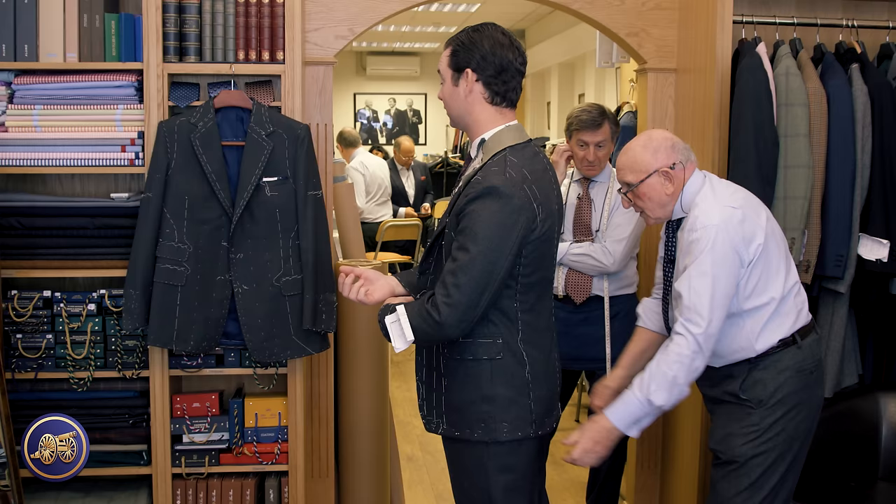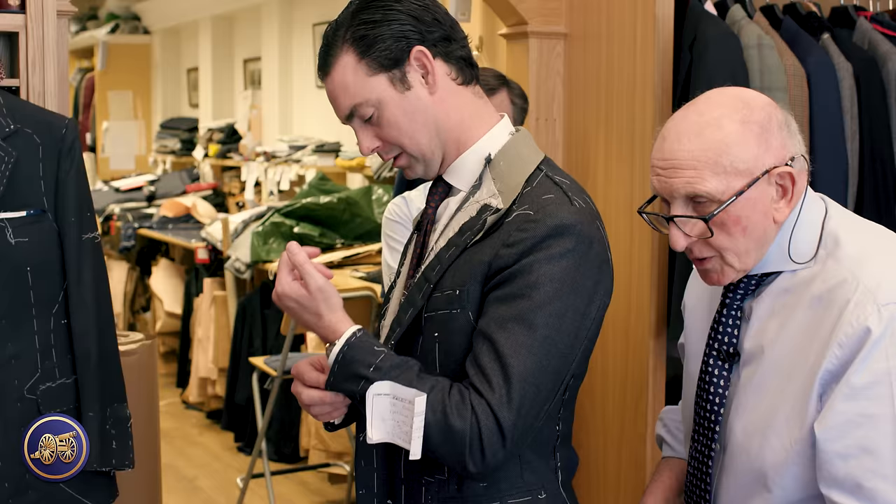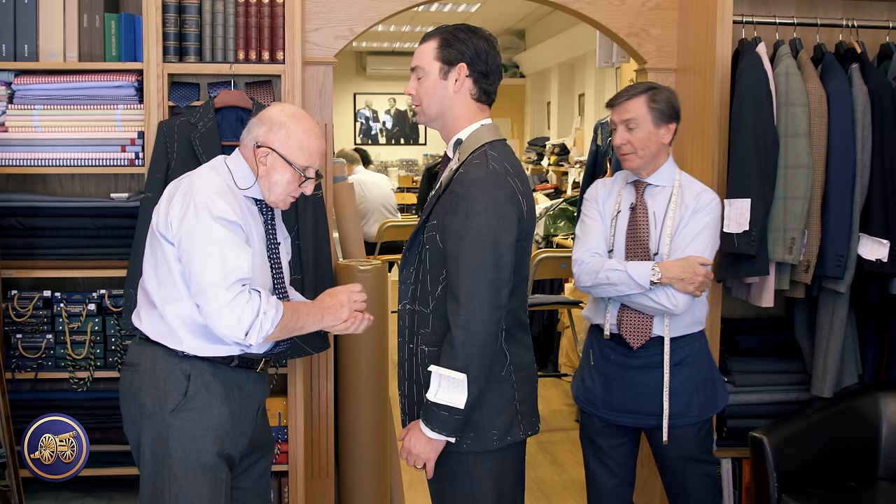They move to the jacket. Kirby notes the first fitting had barrel cuffs while today's has French cuffs. John and Terry discuss whether to widen the cuffs slightly. They'd previously discussed this on the tweed jacket. John is impressed that adjustments can be made without the garment falling apart.